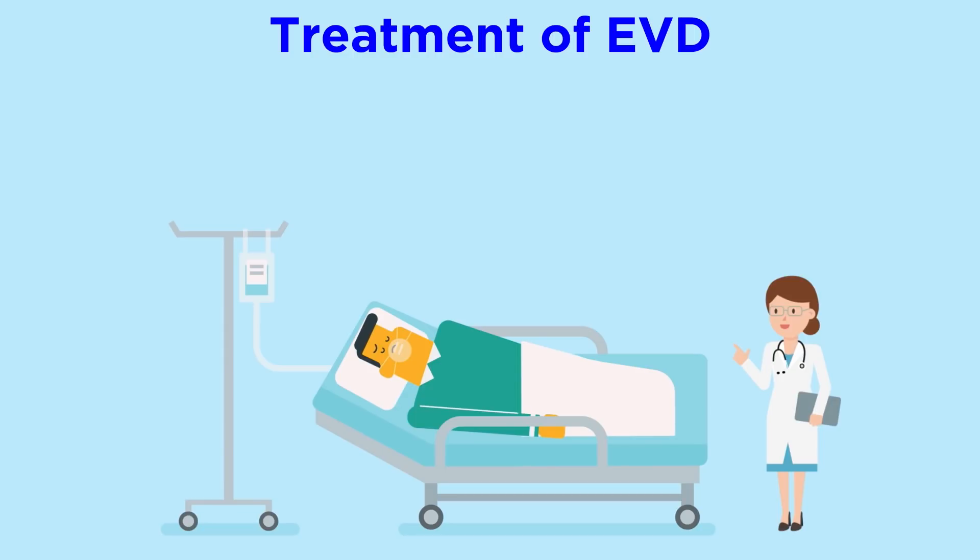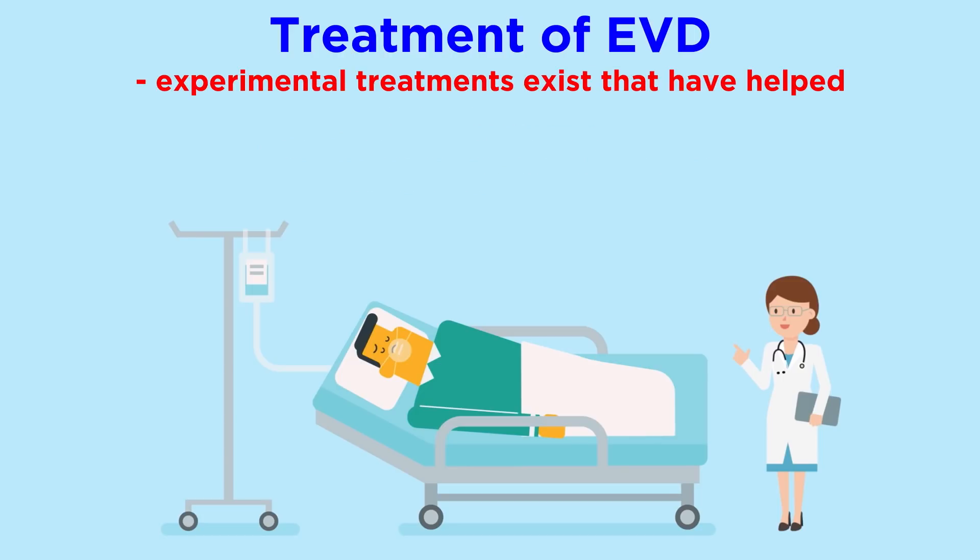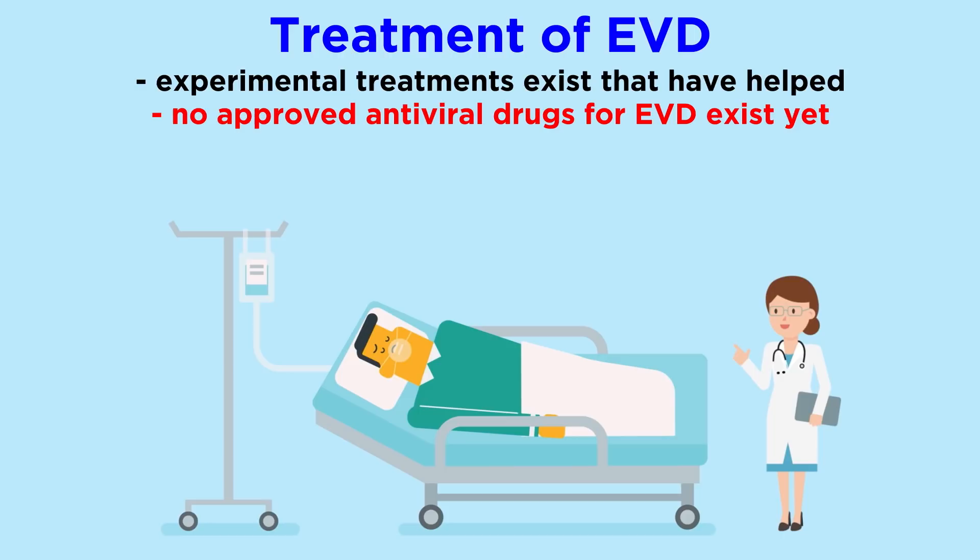As far as treatment, supportive care such as intravenous fluids, oxygen therapy, or medication to stabilize blood pressure or reduce vomiting can improve a patient's chances of survival. Even though there are several experimental treatments that have helped patients with confirmed Ebola in the past, there are currently no antiviral drugs licensed by the FDA to treat Ebola virus disease. There are some drugs being developed to stop the virus from making copies of itself, and multiple potential treatments being tested, but we don't yet have a catch-all treatment.